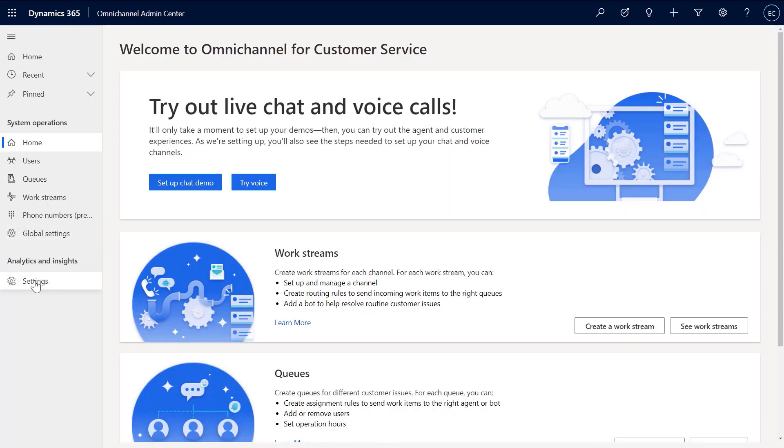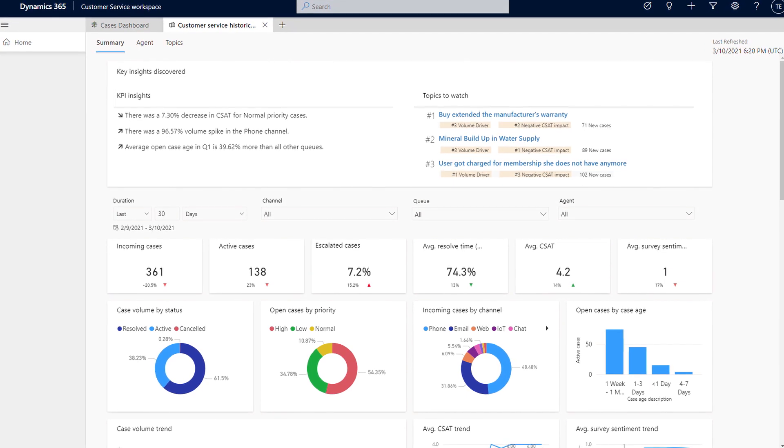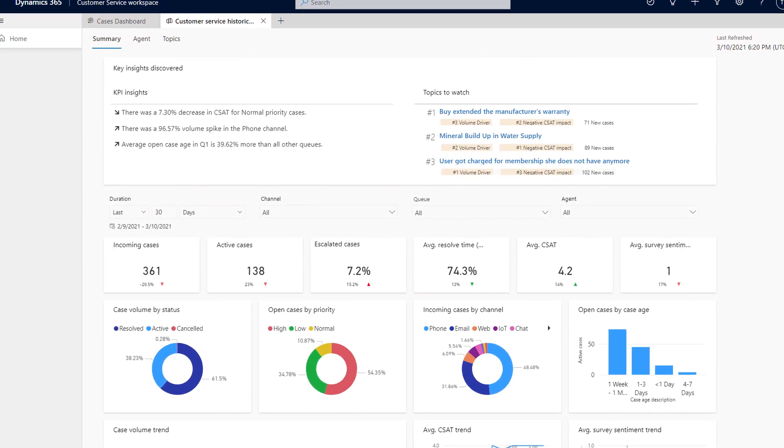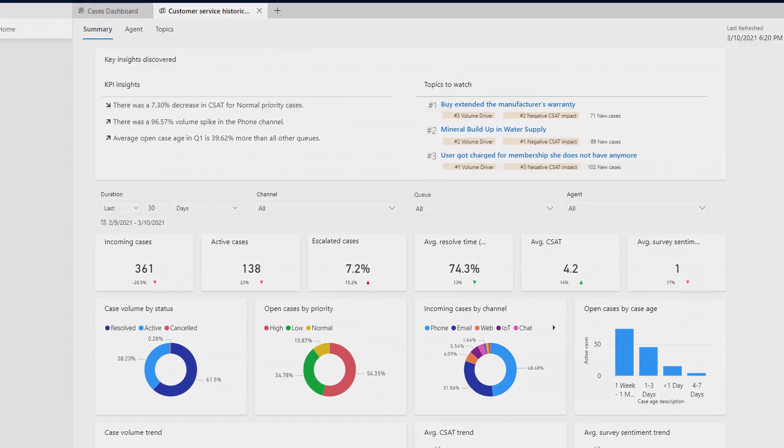Moving further into our setup experience, another pivotal part was that escalation to the customer service agent from the bot, and how they had the knowledge articles needed to troubleshoot further with the help of Smart Assist. This is pretty easy to enable in the same Admin Center. If I click into the Analytics and Insights setting, you'll see that I've already enabled Omnichannel Historical Analytics and Topic Clustering. Historical Analytics gives you a complete view of your service organization — things such as caseload volume by channel, escalation rate, sentiment, and CSAT, just to name a few.